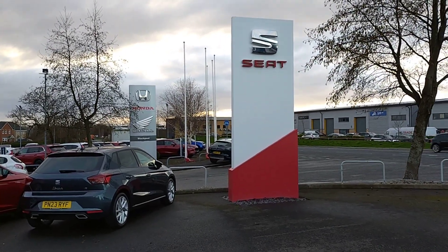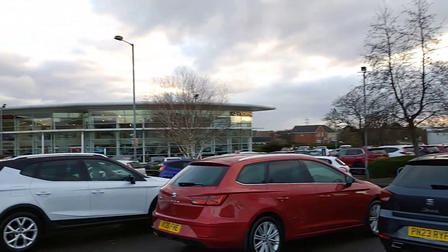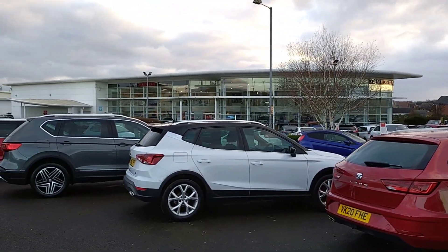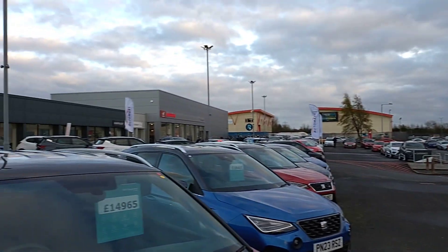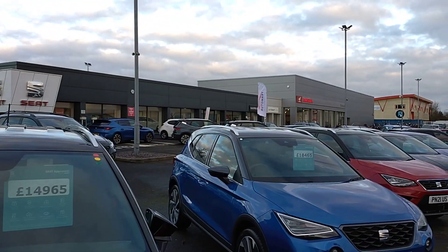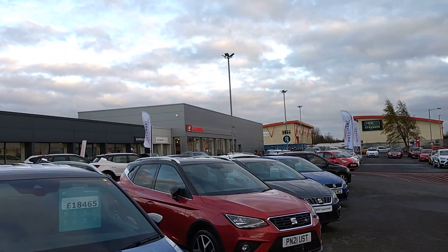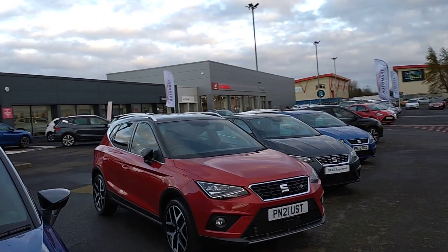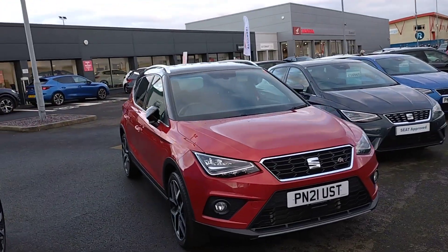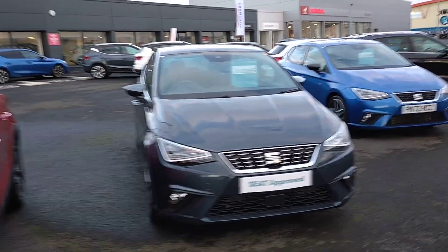Good afternoon folks and welcome to Blackpool SEAT. My name's Danny. Here we are at our site, opposite our partners at Blackpool Honda. Our showroom is just there, next door to our sister company Automart, and then next door to them is the Honda Superbike Centre, all of which operating under the Cox Motor Group banner, which you can find not only at the Blackpool site but also at Southport and Lancaster as well.